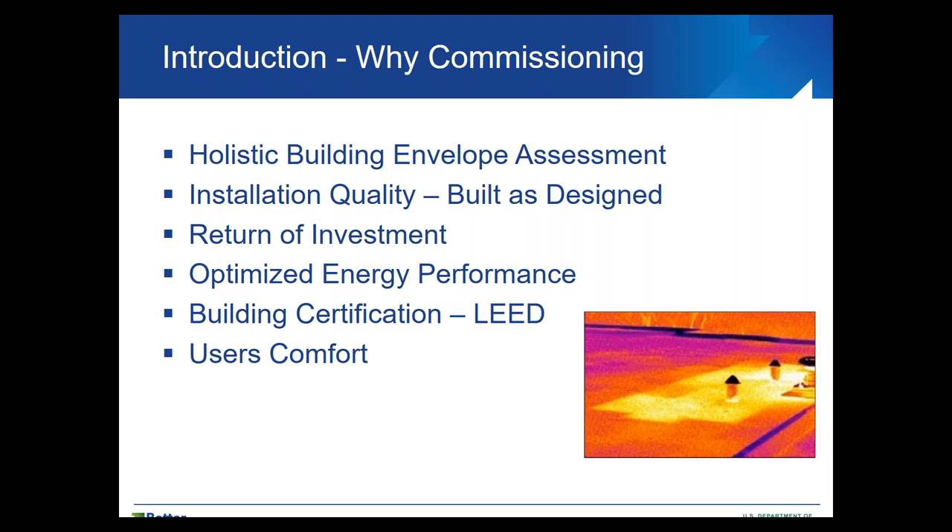I'm going to give a brief introduction before handing over to Paul. I'll touch on why commissioning — why should we do it — the importance of looking at the building holistically and conducting a holistic building envelope assessment. We should talk about installation quality, making sure buildings are built as designed. Relating to cost and return on investment, we want to make sure we get what we pay for. Optimized performance and possibly building certifications such as LEED, as well as user comfort, are all reasons for conducting commissioning.